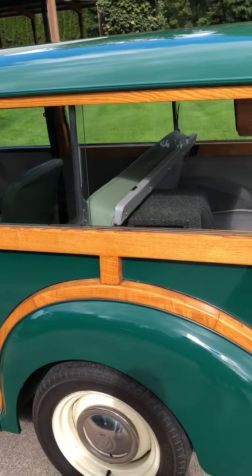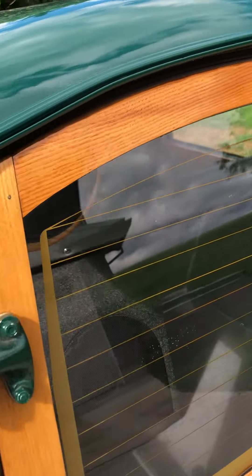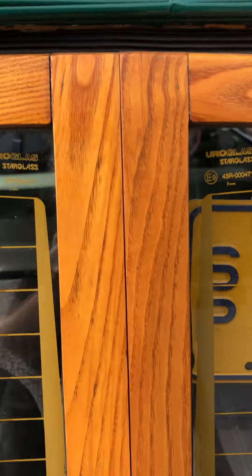I redid the wood this winter with some teak oil. All the wood looks real good. No rust car.